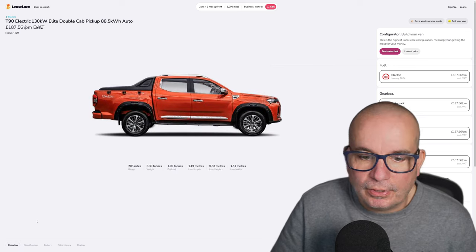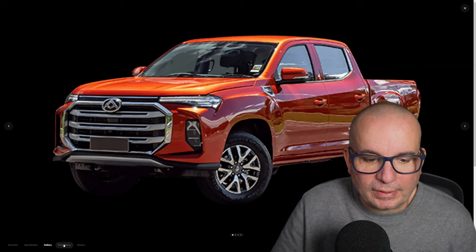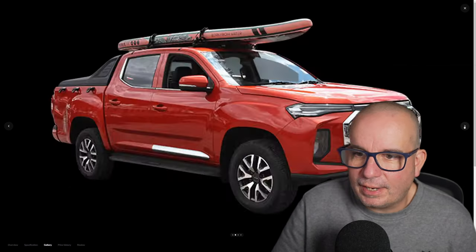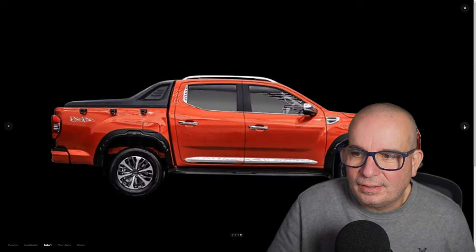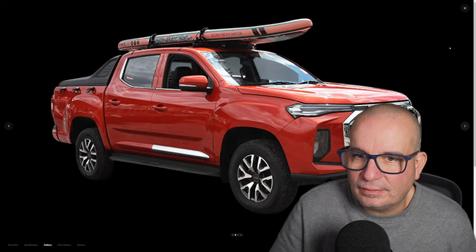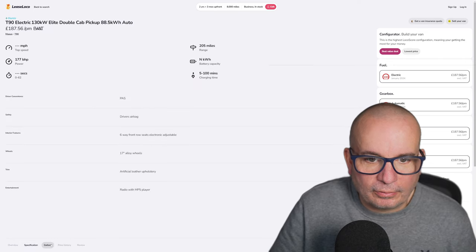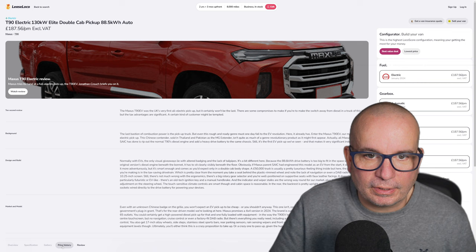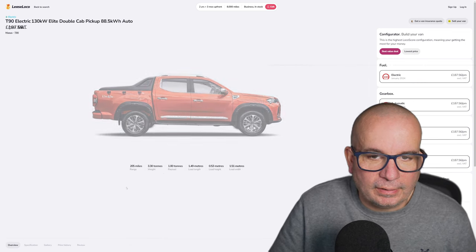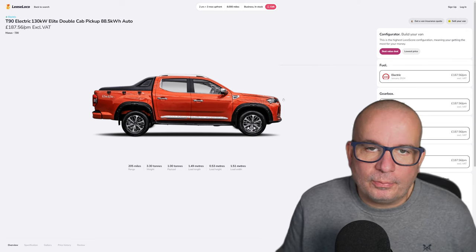Two years, 8,000 miles, three months up front, 187 pounds 56. By the way, you're looking at the new layout for Lease Loco — I haven't actually seen this in practice yet, but it all looks very different, much easier to navigate, not so much scrolling up and down. There is the Maxus T90 — very good-looking pickup truck. The new layout for Lease Loco hopefully will make it easier for you to navigate, with these little tabs at the bottom, and it saves you scrolling up and down quite so much.